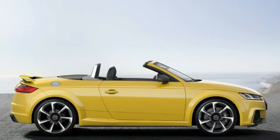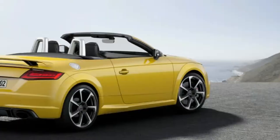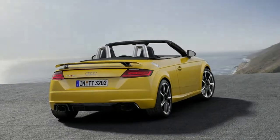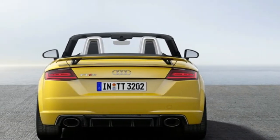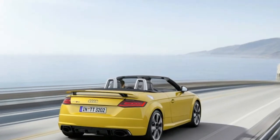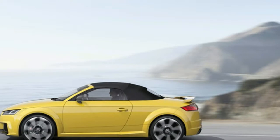To always stay up-to-date, the driver can call upon the extensive infotainment content. Audi Connect brings a wide variety of services on board, delivering the right information whether you are looking for parking, travel or traffic information, fuel prices, the weather, or online news. Passengers can also tweet on the road, and upon request the system can read messages aloud.